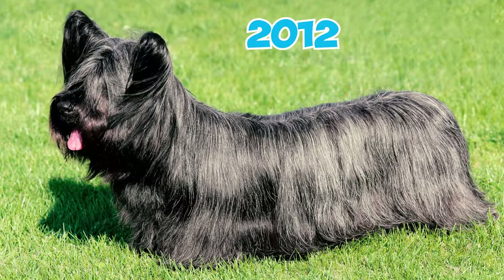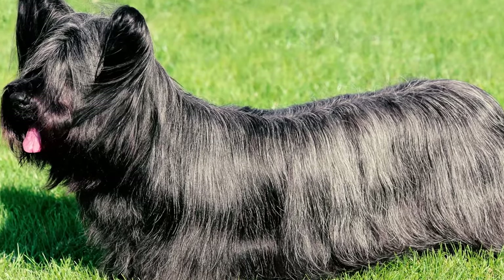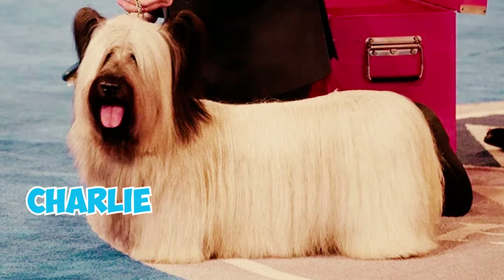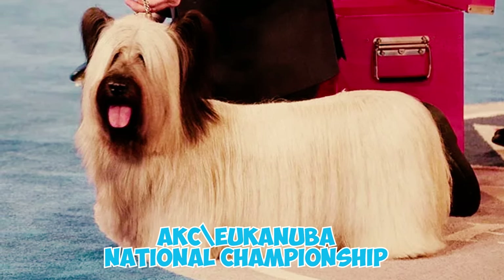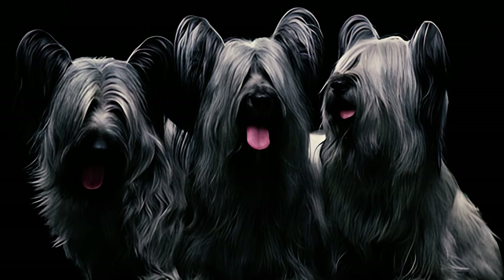Number thirty-one: once highly popular during the Victorian era, Skye Terriers have experienced a sharp decline in their population. In 2012, just 42 of them were registered with the UK Kennel Club. Nevertheless, they continue to compete impressively in dog shows, and in 2014 a Skye Terrier named Charlie secured the coveted Best in Show title at the AKC Eukanuba National Championship.